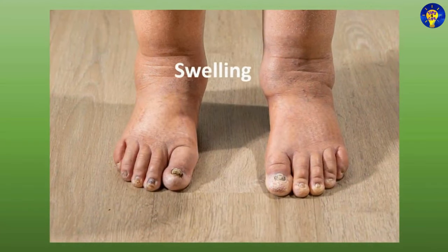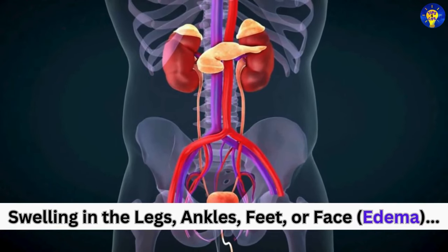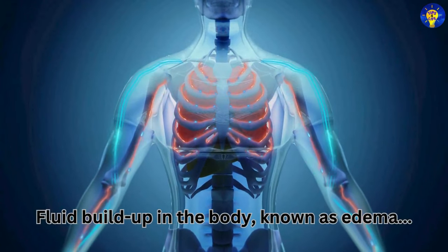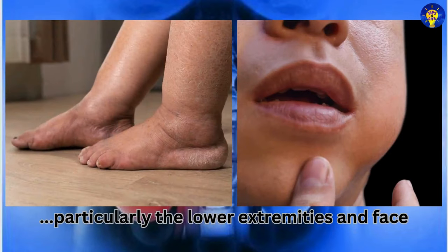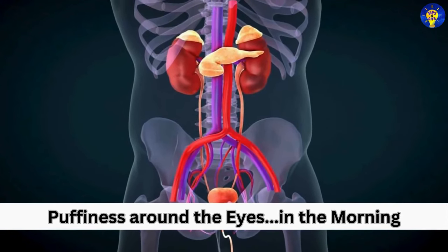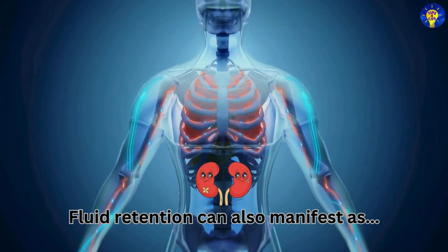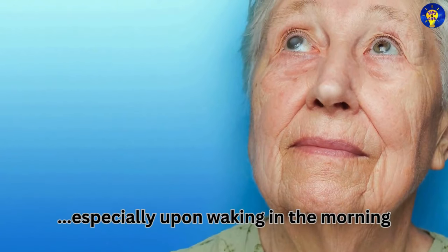Swelling is another key symptom. Fluid buildup in the body, known as edema, can cause swelling in various areas, particularly the lower extremities — including the legs, ankles, feet — and face, due to fluid retention. Additionally, fluid retention can manifest as puffiness or swelling around the eyes, especially upon waking in the morning.